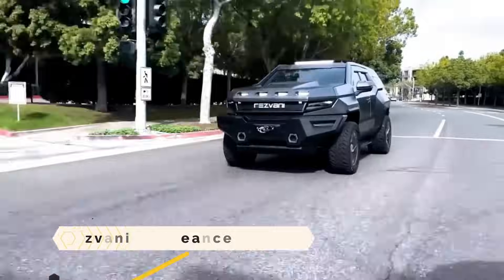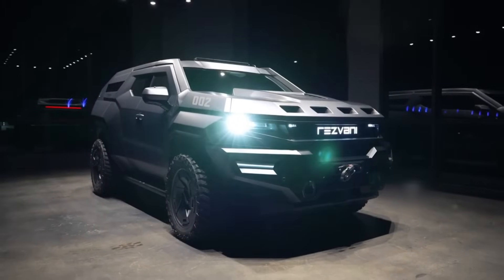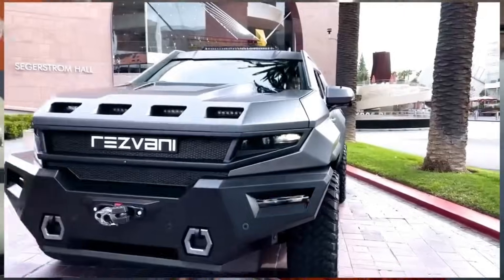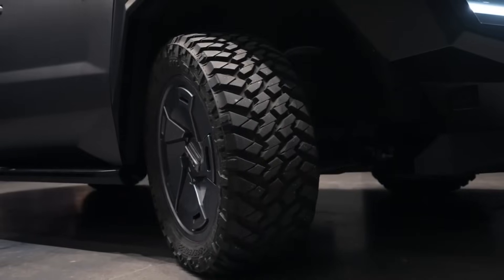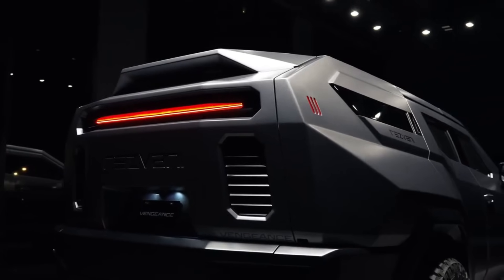The Resvani Vengeance is a luxurious and futuristic vehicle with military-grade features. The chassis is derived from the Jeep Wrangler, but it features a strong 6.2L V8 engine and a fiberglass body equipped with security features like bulletproof glass, night vision, and a smoke screen. This vehicle can accommodate up to eight passengers in its three rows of leather seats.